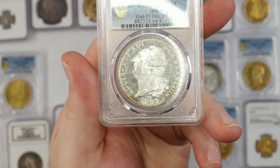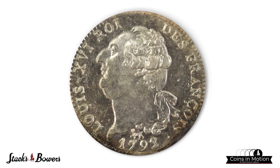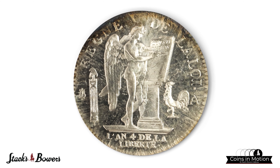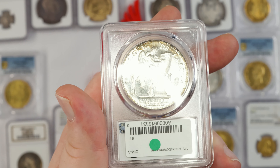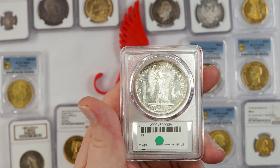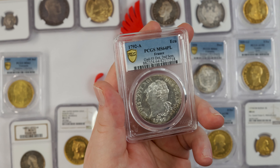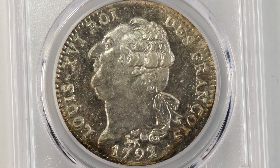One that jumps out to me immediately is this French ECU from 1792 Paris Mint, graded MS64 proof-like by PCGS. As you can see, it has incredible frosty devices and deep mirrored fields on both sides — just an outstanding example and survivor of this type. Super gorgeous, just incredible surfaces, not a lot of hairlines or any distractions, and just incredibly frosty and incredibly proof-like. This is an outstanding coin that just smacks the viewer with eye appeal. It's so very nice.